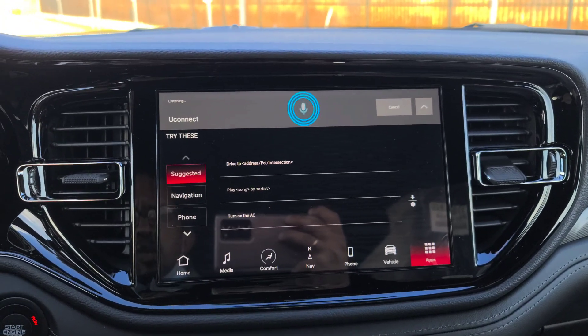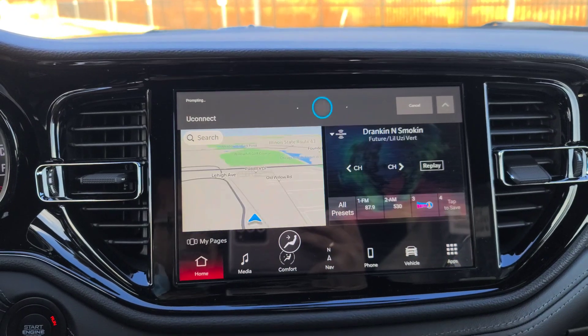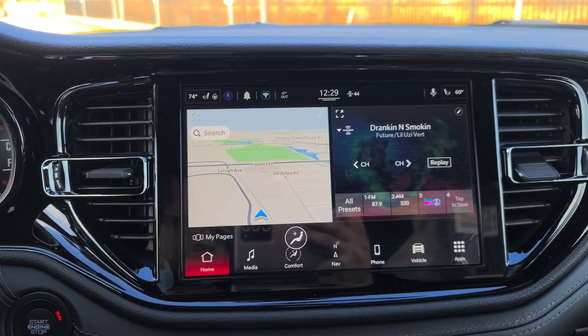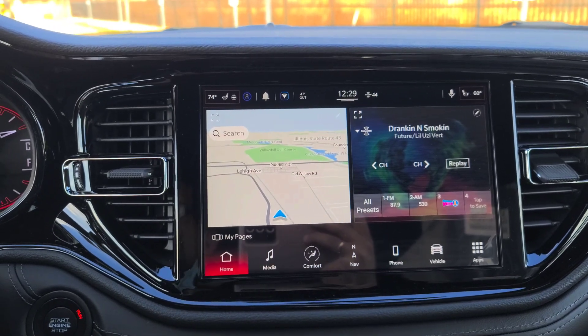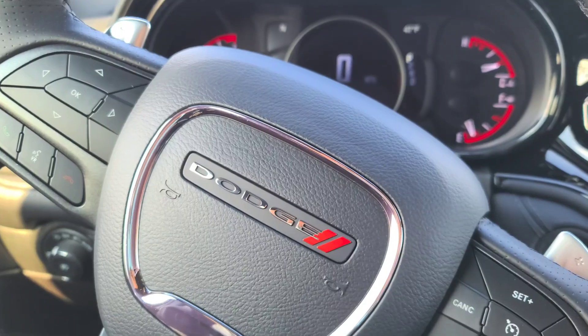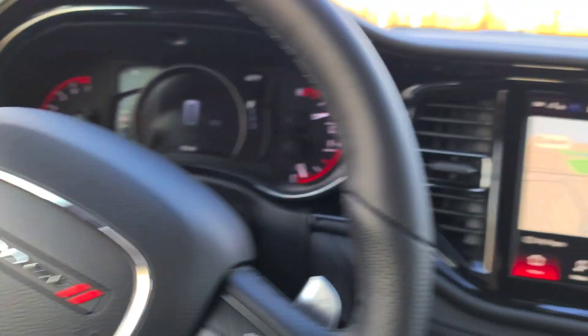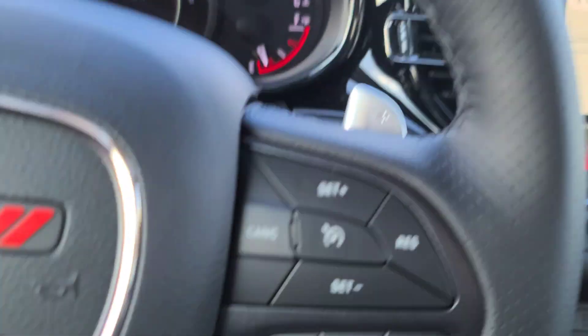Set passenger temperature to 60 degrees. [Alexa responds: I've set the temperature to 60 degrees.] That is pretty amazing — you can tell it to change channels and all that as well. Just make sure the vehicle is quiet and the windows aren't down or anything; it's pretty cool.